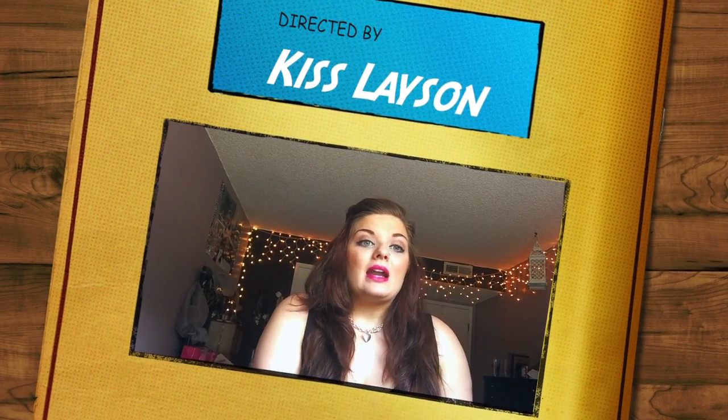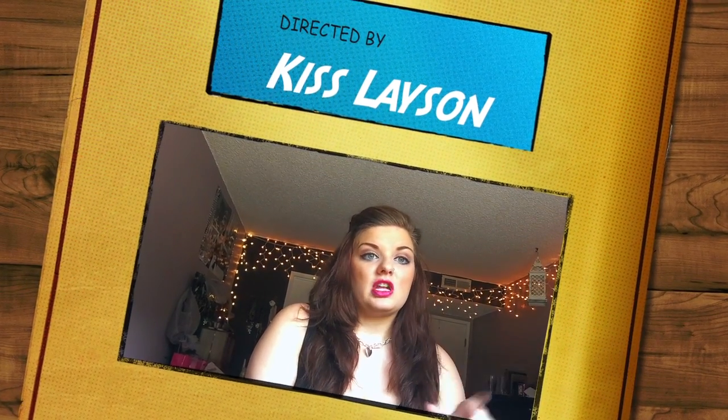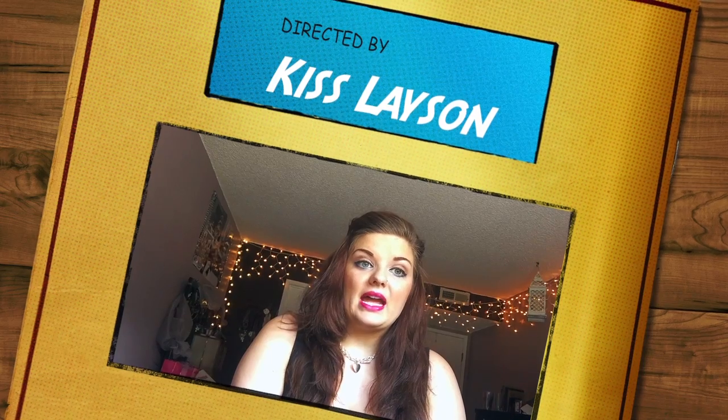If you like this video and you want to see more Ipsy hauls, go ahead and like the video and please subscribe, because I do love getting my Ipsy bags and I've been a subscriber for over a year now. I love Ipsy. If you want to know how to sign up for Ipsy, go ahead and send me a message and I can totally show you how to do that. I will see you guys next time — bye!